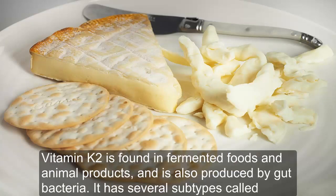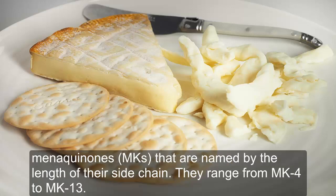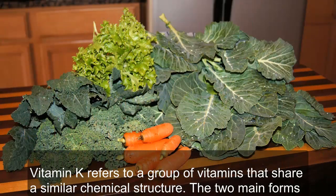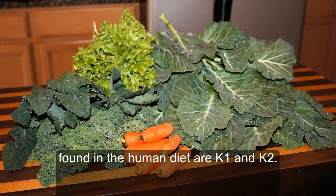Vitamin K2 is found in fermented foods and animal products, and is also produced by gut bacteria. It has several subtypes called menaquinones that are named by the length of their side chain, ranging from MK4 to MK13. Vitamin K refers to a group of vitamins that share a similar chemical structure, and the two main forms found in the human diet are K1 and K2.